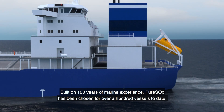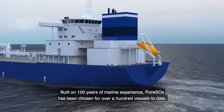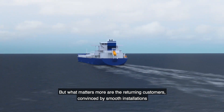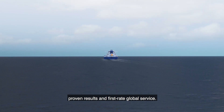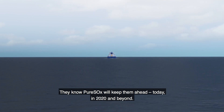Built on 100 years of marine experience, Pure Sox has been chosen for over 100 vessels to date. But what matters more are the returning customers — convinced by smooth installations, proven results, and first-rate global service, they know Pure Sox will keep them ahead. Today, in 2020, and beyond.